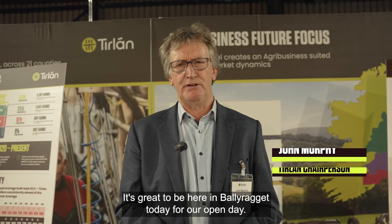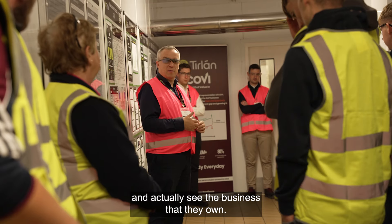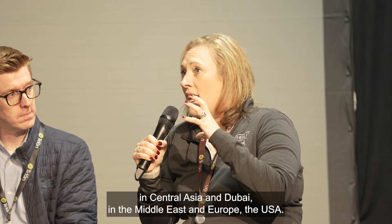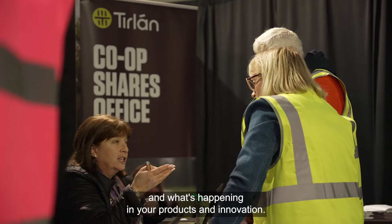It's great to be here in Ballyragget today for our open day. Since Tirlán became 100% farmer-owned co-op a couple of years back, we've been focused on having a day so that farmers can actually see the business that they own. We have our team here from right around the world, from markets in South Central Asia, Dubai, the Middle East, Europe and the USA. It's great to have the opportunity for our farmers to meet our teams and learn what's happening in products and innovation.